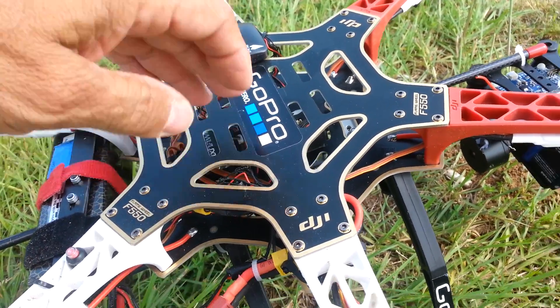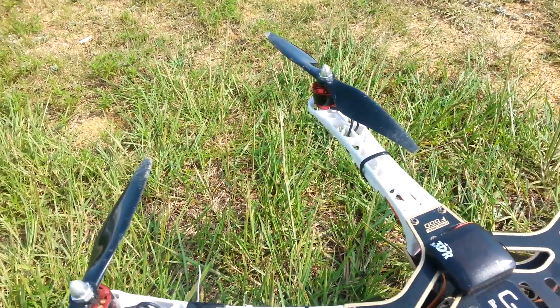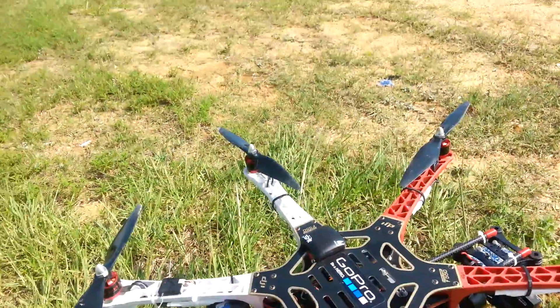I can get it to engage. I just replaced that motor and some of my logs were telling me that number two motor was bad. So I'm wondering if it was the ESC. But, take a look.